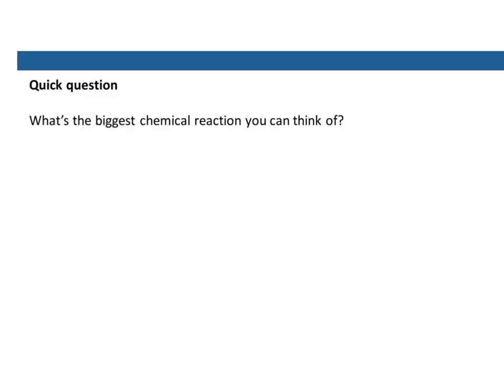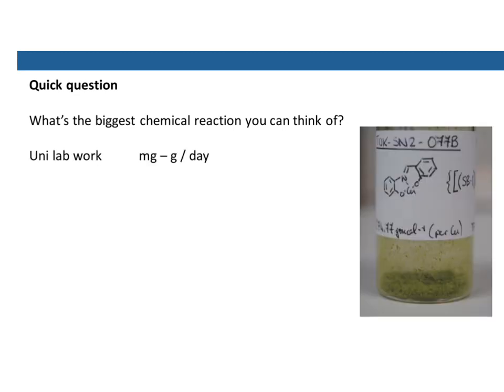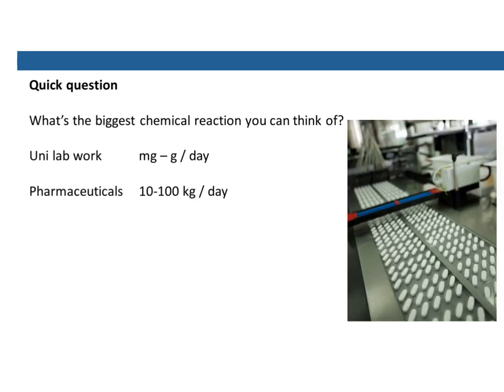What's the biggest chemical reaction you can think of? Most of the stuff that we do in the laboratory, we make maybe milligrams, up to maybe a whole gram or two in a day. Most of our reactions are pretty small scale. If you work in the pharmaceutical industry, and a lot of our graduates do, you can be making sort of 10 to 100 kilos of different drug molecules each day — so that's another step up in scale.